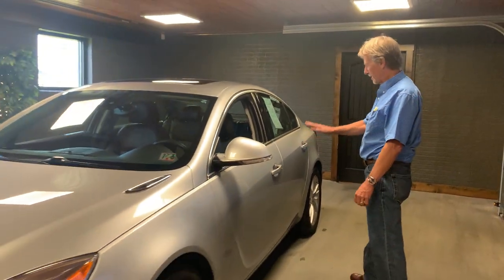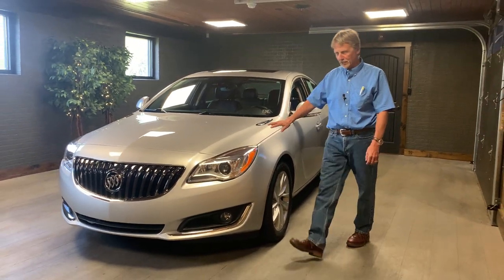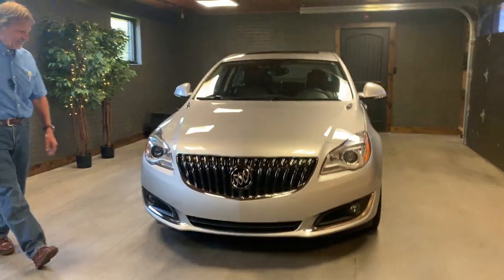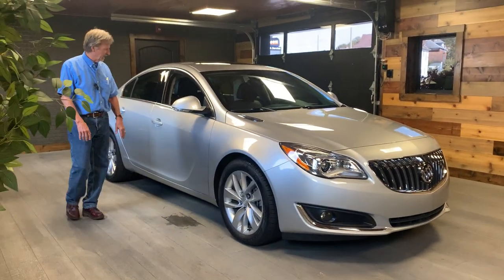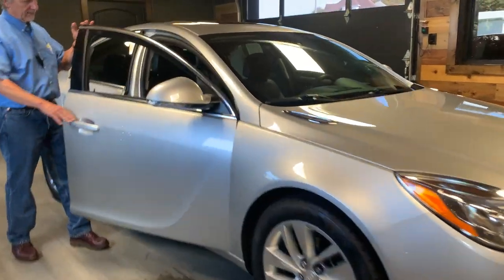2016 Buick Regal Premium 2 package. We could talk a long time about this car, but you won't listen to me that long. Anyhow, it's beautiful styling on this. The Premium 2 has a very elegant upgraded interior. Take a look.